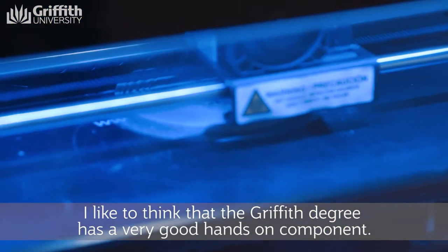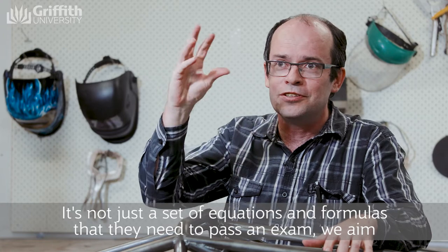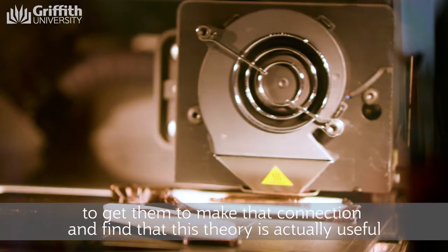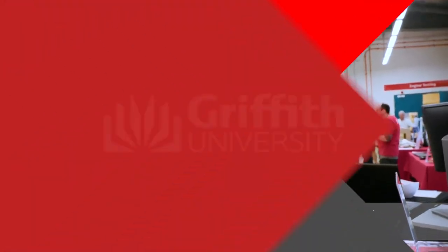The Griffith degree has a very good hands-on component. It's not just a set of equations and formulas to pass an exam. We aim to get them to make the connection and find that theory is actually useful to design something, to build something, to do something really useful for the world.